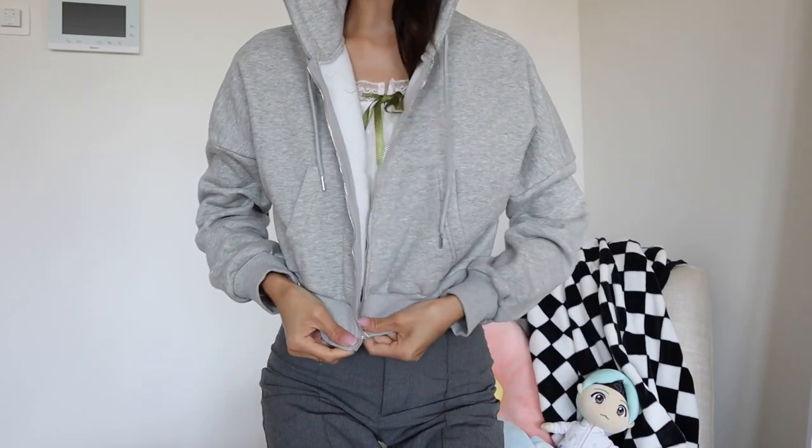Moving on to cardigans — first I'm showing you this cropped sweater hoodie zipper vest. It's a thick material, nice and warm inside with a fleece lining. This is super cute for those late evenings when it's a little more chilly but you still want to be warm on top of your summer outfit.